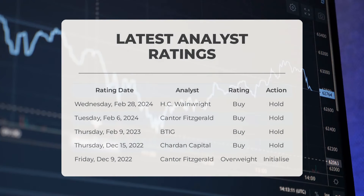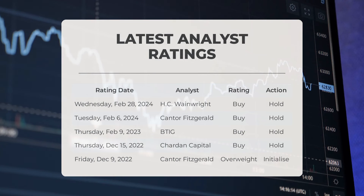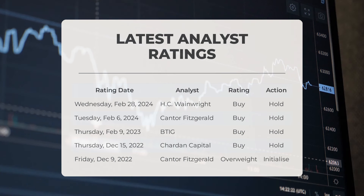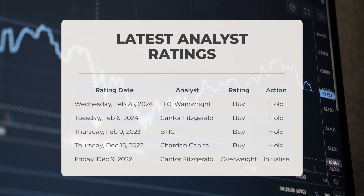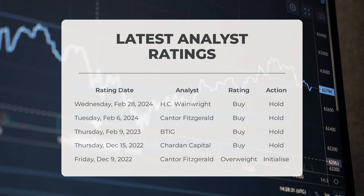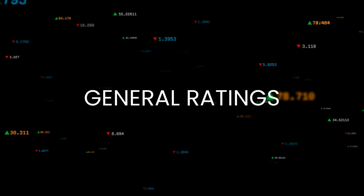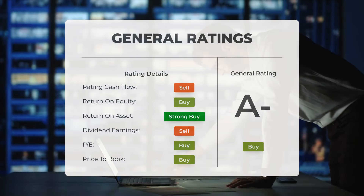On Wednesday, February 28, 2024, HC Wainwright upgraded CLSK to a buy grade. On Tuesday, February 6, 2024, Cantor Fitzgerald also gave CLSK a buy grade. On Thursday, February 9, 2023, BTIG rated CLSK as a buy. On Thursday, December 15, 2022, Chardon Capital issued a buy grade for CLSK. On Friday, December 9, 2022, Cantor Fitzgerald upgraded CLSK to overweight. Analysts have given Clean Spark stock a general buy rating.